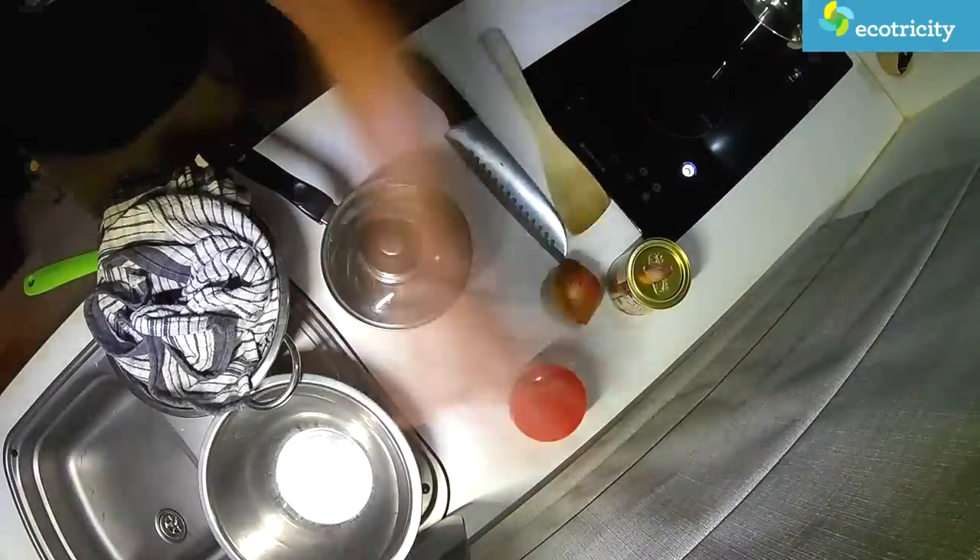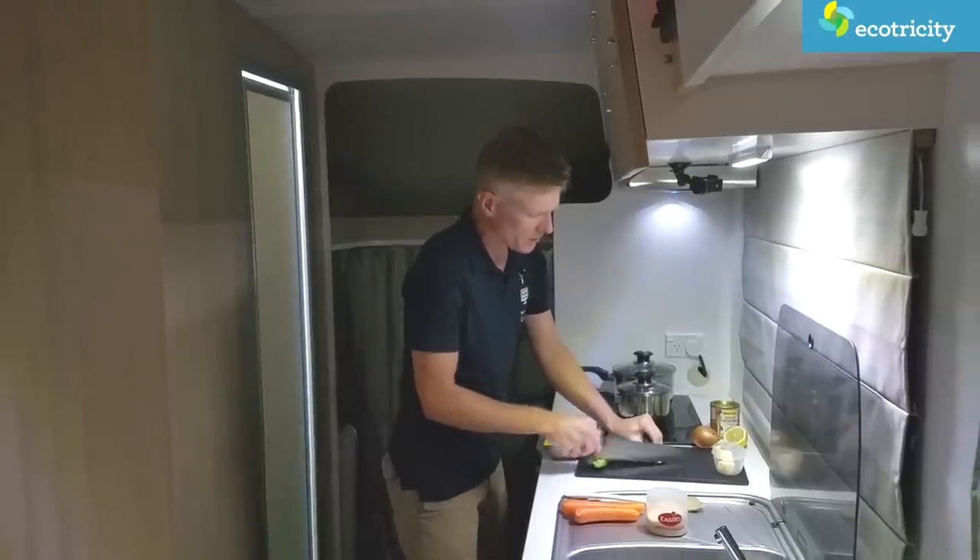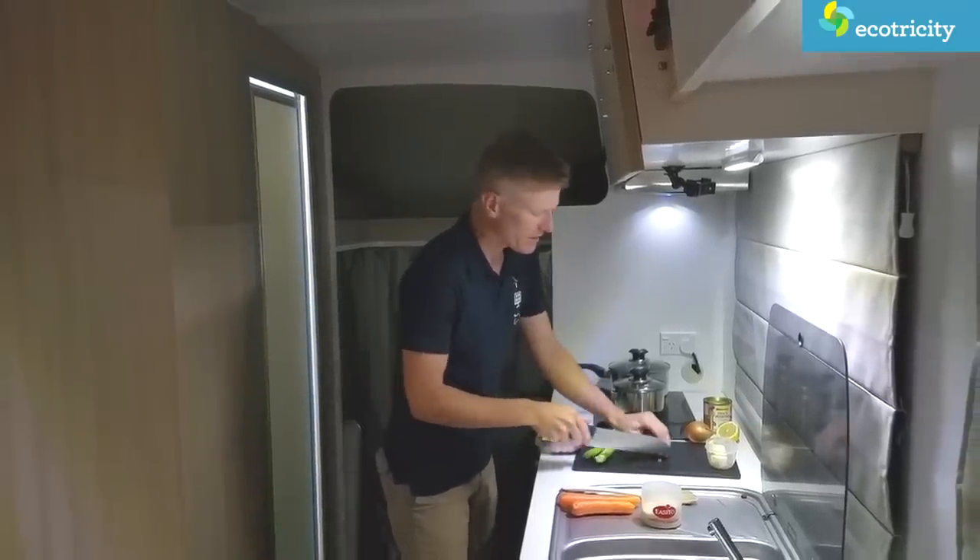With the ingredients laid out, it was time to create an actual meal. Tonight I'm going to cook honey and lemon chicken, served on a bed of rice. Easy camping food.